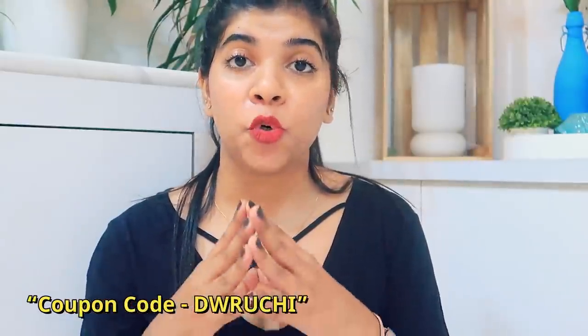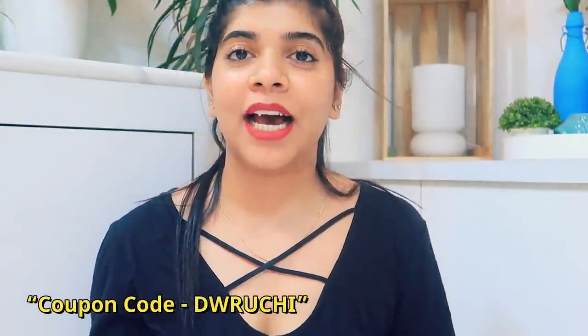If you want to purchase this watch and bracelet, the link will be in the description box. If you use my coupon code DWRUCCHI, you will get 15% off. If you order it, please tag me or share it on Instagram. DW is a luxury brand and the camera is definitely not justifying how it looks in real life. That's it for my video — I hope you liked it. Please hit the like button, subscribe to my channel, and comment down below. I will see you in the next video.